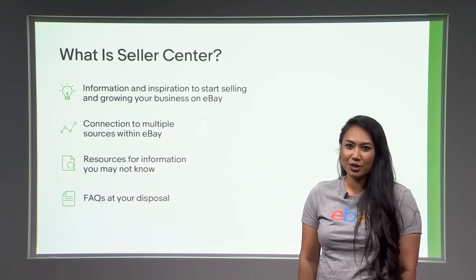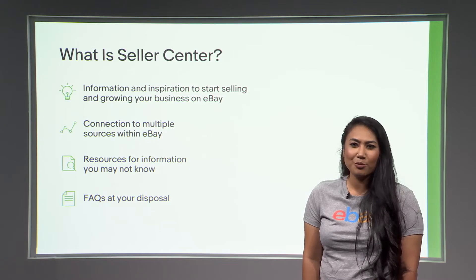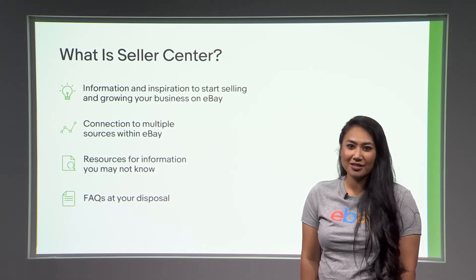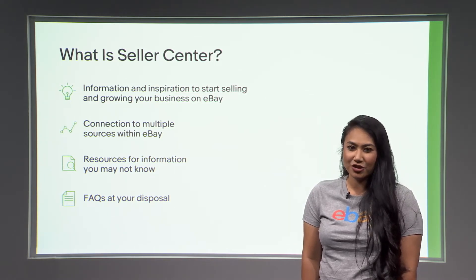Seller Center has great inspiration to help you start selling and grow your business. Think hub and spoke for resources and information, like shipping, fees, and protections for sellers. You'll also find the latest on promotions available to you as sellers, and many frequently asked questions on how new regulations are affecting e-commerce today.